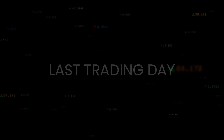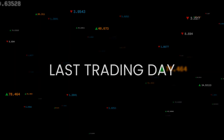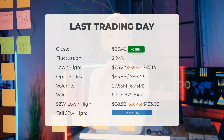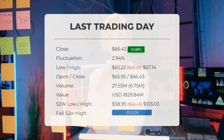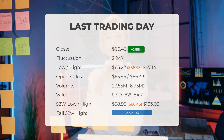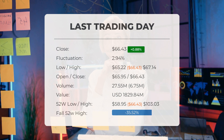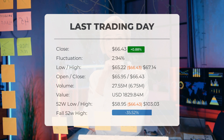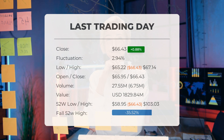Our latest daily update for PayPal includes the headline: PayPal stock downgraded from buy candidate to hold/accumulate after Friday's trading session. The PayPal stock price gained 0.88% on the last trading day, Friday June 16, 2023, rising from $65.85 to $66.43.